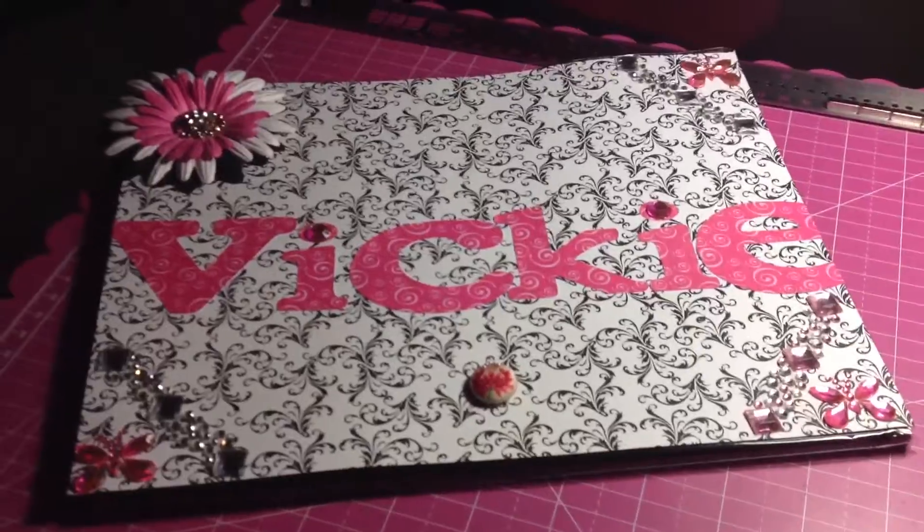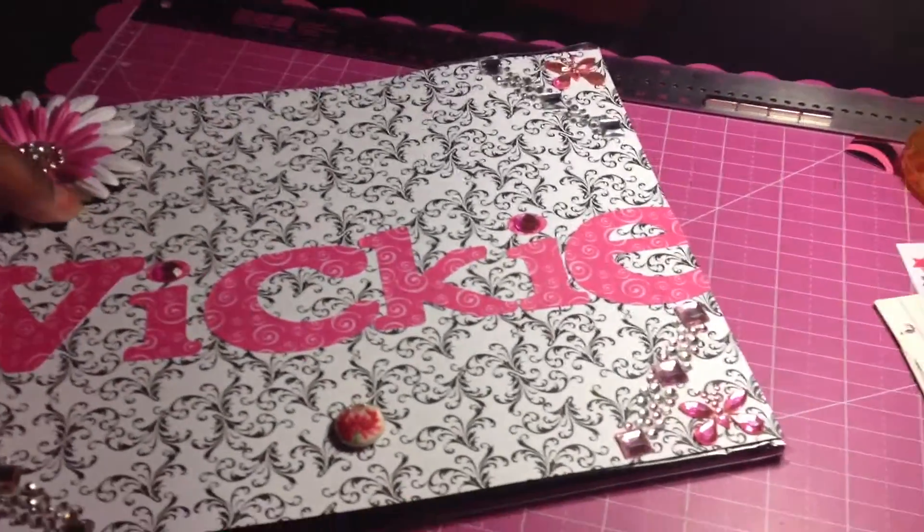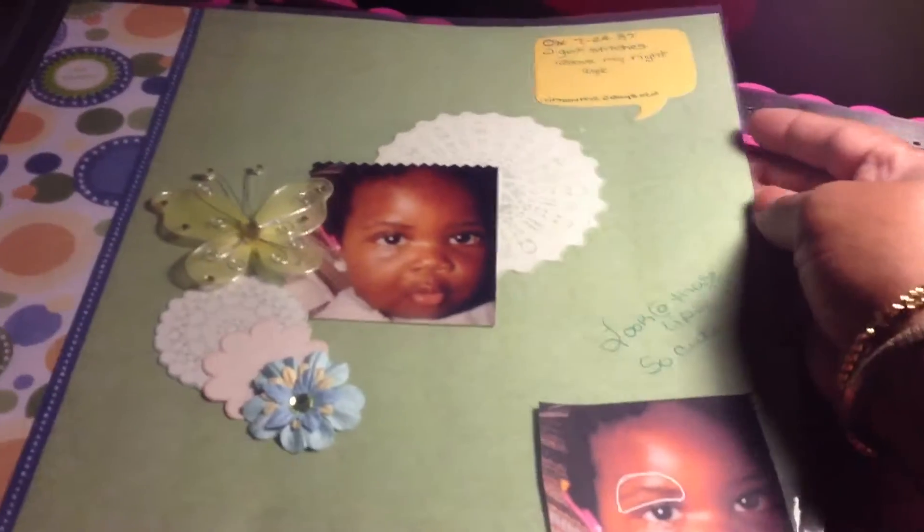I've done some layouts of my daughter. I'm still working on the baby books — they're no longer babies, but I'm still putting them together. I took quite a few pictures of them when they were little. So here's the first one.